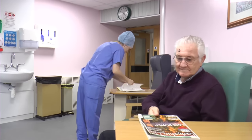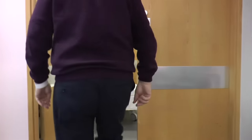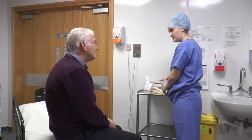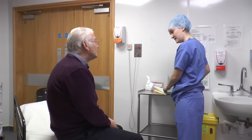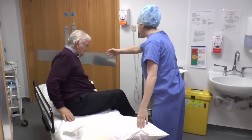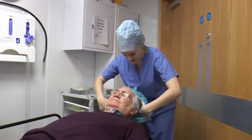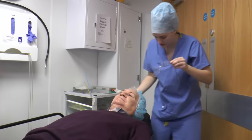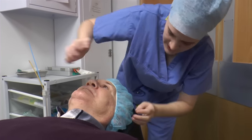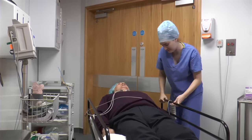You will then be taken through to a preparation room. A member of the team will go through standard routine questions with you. You'll be asked to get into position for surgery — shuffling up the bed, having a hat placed on your head, your glasses removed, and green gauze placed to cover your ear for the water used during the procedure.